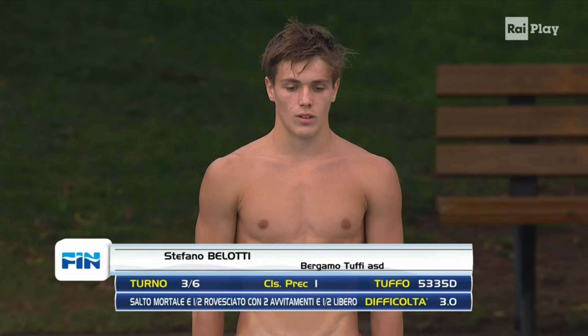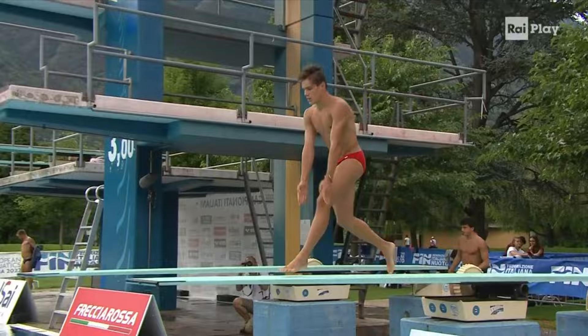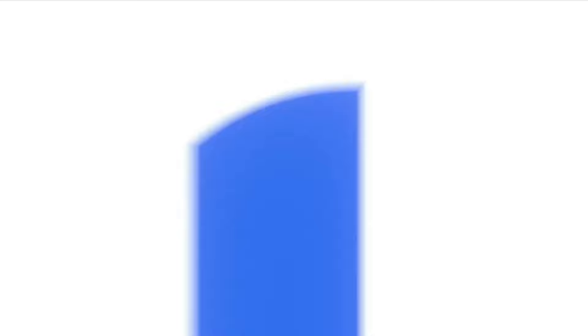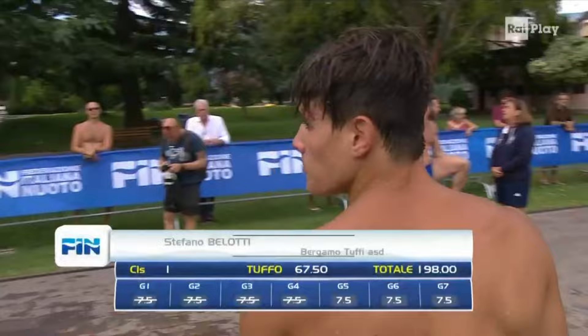We now have here Stefano Belotti in the third round — 5335D, 3.0 difficulty. Somersault in one half inversion with double twisting and one half, and a free. That's amazing. He's in great shape here. He executed well all of his dives in a very great manner. Great rotations. He got 67.5 here for Stefano Belotti.